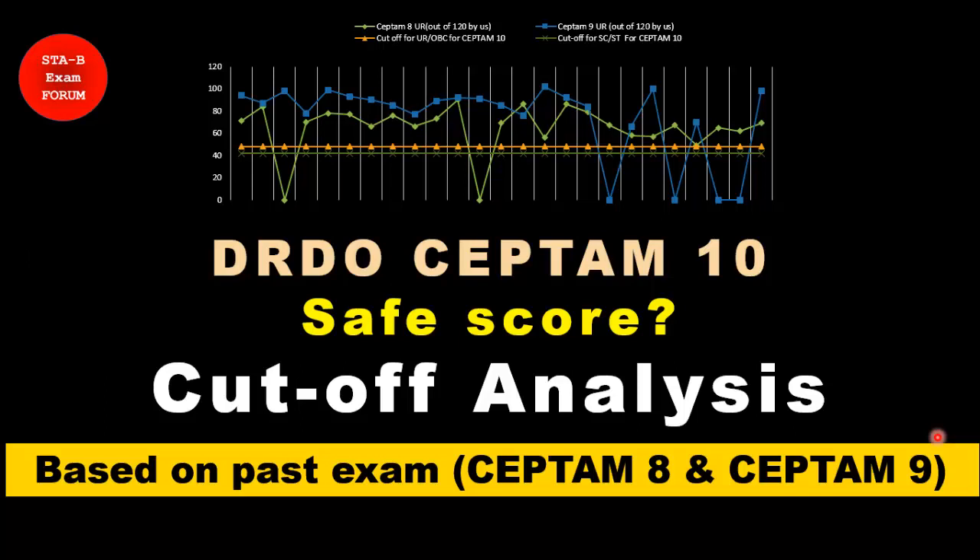Welcome to STB Exam Forum. All of you must have written your DRDO CEPTAM 10 exam and now must be pondering about the safe score. In this video we will try to answer your question about what could be the safe score, and we will also do a cutoff analysis.